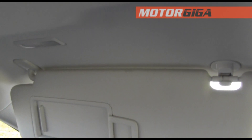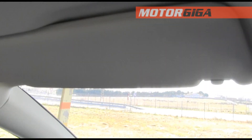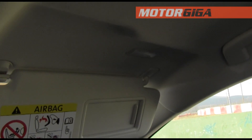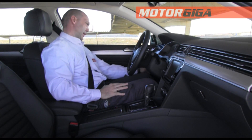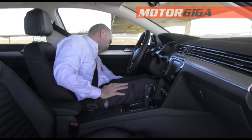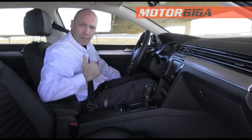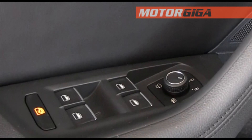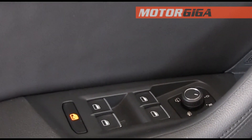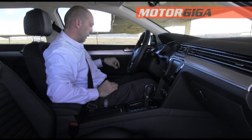Opening the sun visor, we have lighting on both sides. To the left of the driver we have the light controls, and here a small cover to the left. We can also open the trunk from here with automatic opening. We find the window controls, which are all one-touch, and the rear windows can be locked.